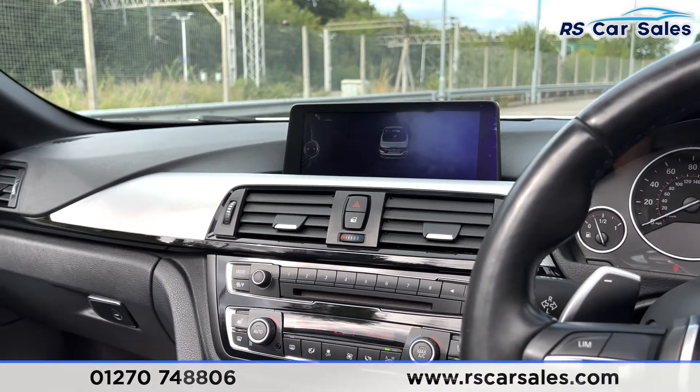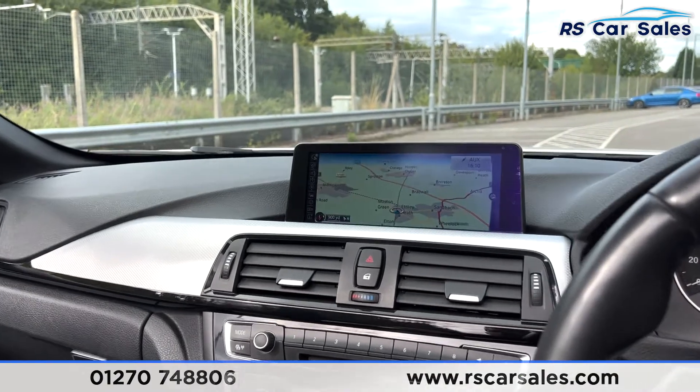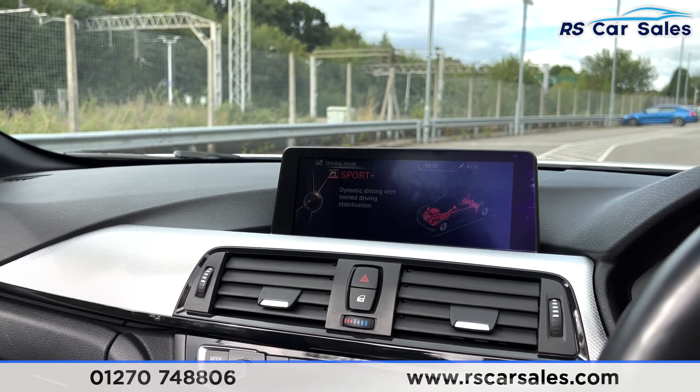You do get different driver modes on this vehicle. Going back on that screen you can find you do have your Eco Pro, Comfort, Sport, and also Sport Plus.